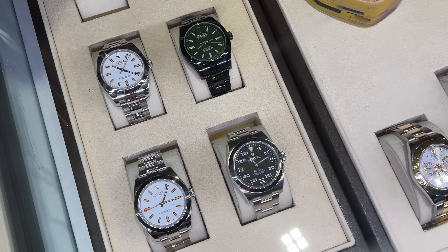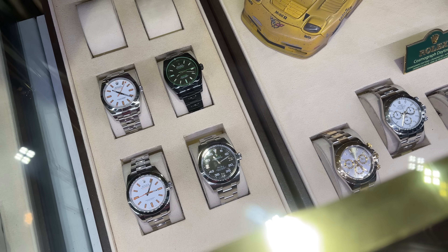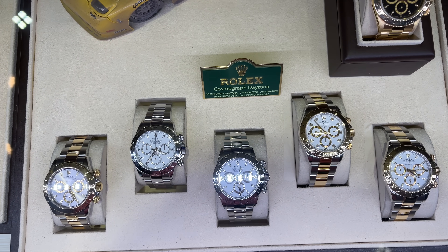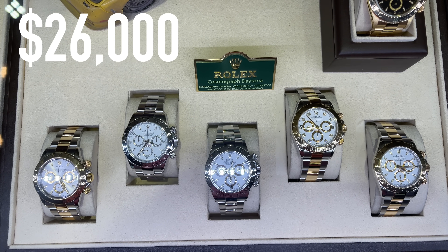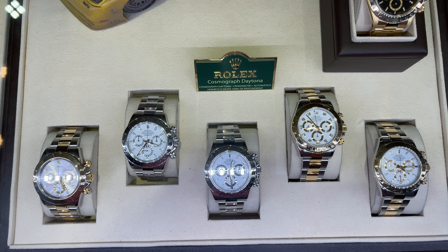An Air King for around $9,000, and some vintage Daytona watches in full stainless steel starting from $26,000 up to $30,000. And three two-tone watches also ranging around $20,000.